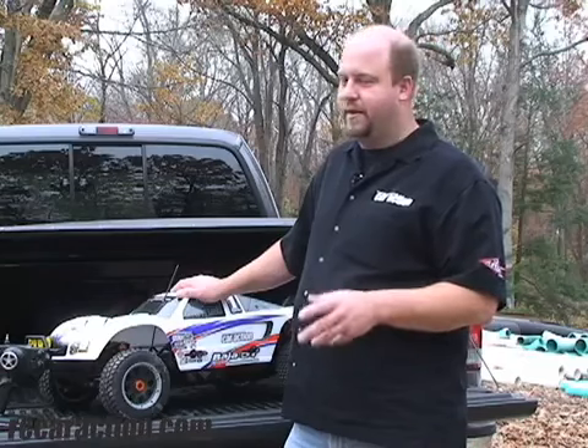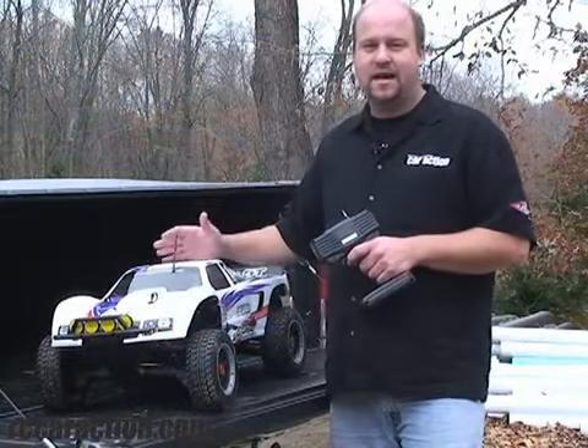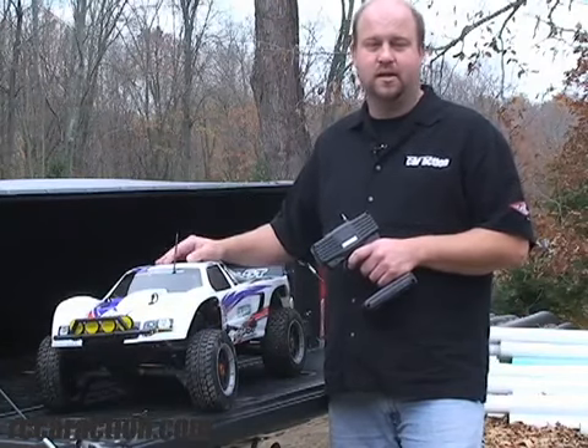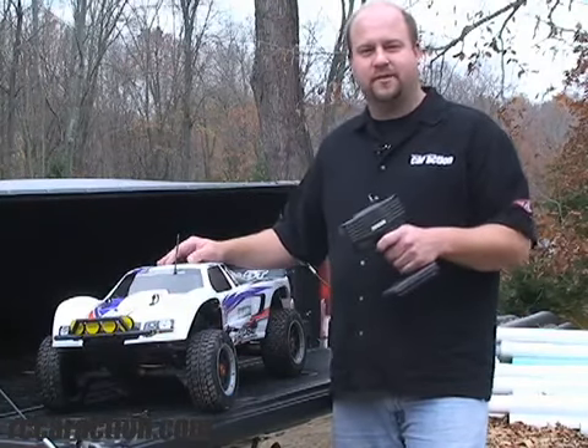Suspension could use a little tuning I think, but other than that it's a good time. Playing with the Baja 5T is a blast and its size impresses everyone that sees it. You'll see a full review in a future issue of Radio Controlled Car Action magazine. Thanks for watching.